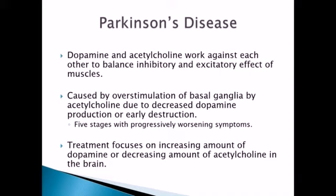Starting with Parkinson's disease, it's important to understand this is related to an imbalance in neurotransmitters in the brain. Basically, your dopamine and your acetylcholine work against each other to balance inhibitory and excitatory effects on muscles. What happens with Parkinson's is there's an overstimulation of the basal ganglia by acetylcholine, because there is decreased dopamine production, or the dopamine being produced is destroyed before it should be.